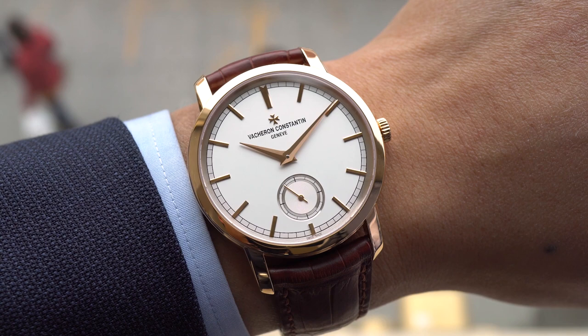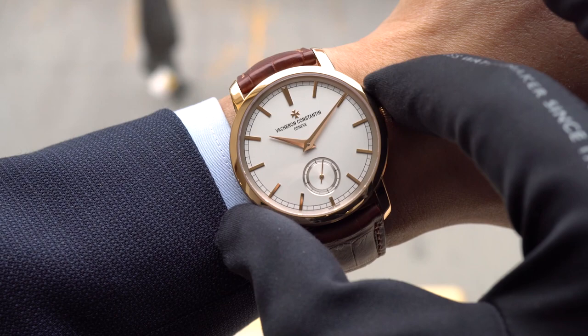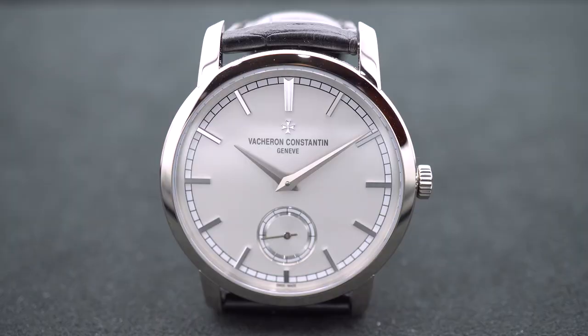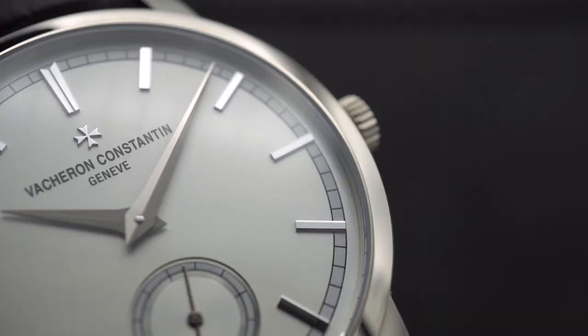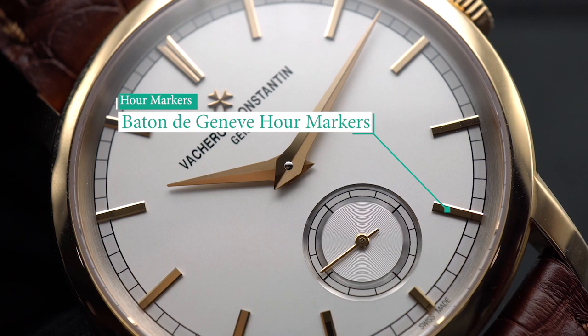Despite being a dress watch from one of the Holy Trinity brands, this piece is not meant to be in your face or trying to grab your attention, but it naturally does so with its ultra-simplicity style at such a high level. The silvered opaline dial is flawless with its open spaces and balanced symmetry. The gold-applied tapered and faceted hour markers are called Baton de Genève, while the solid gold Dauphine hands feature a bi-faceted pattern with polish and satin finishes.